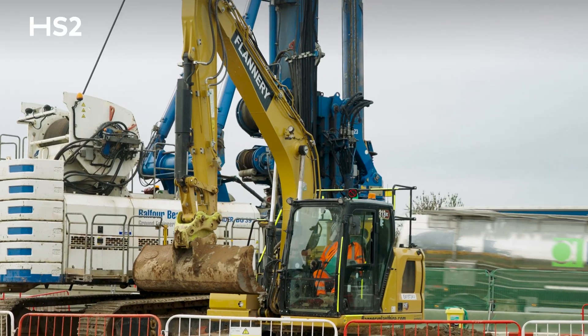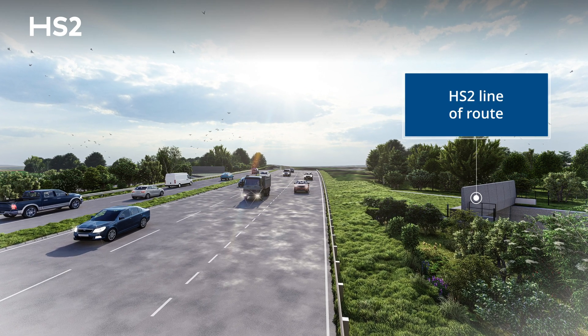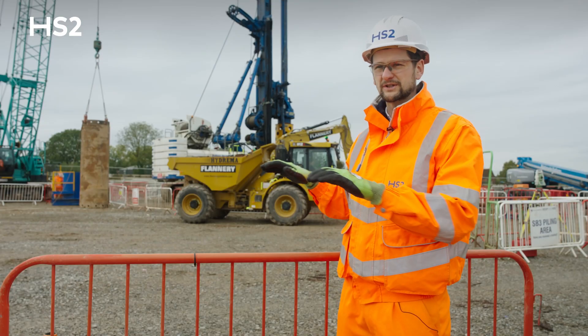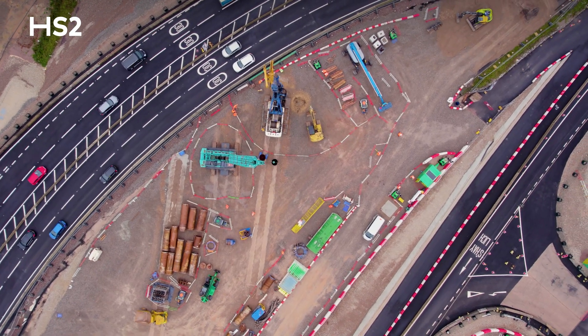We'll be excavating down to the structure level because the structure itself sits lower than the road. Once we've completed that we then pour the structure — the slabs on the ground. After that we build the road back on top of it.